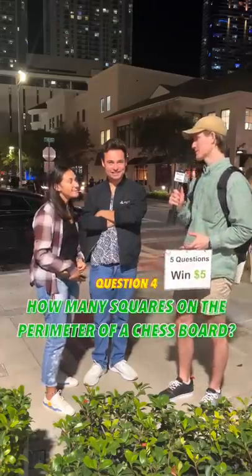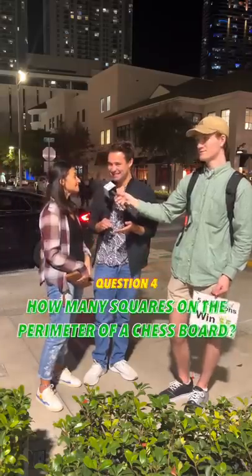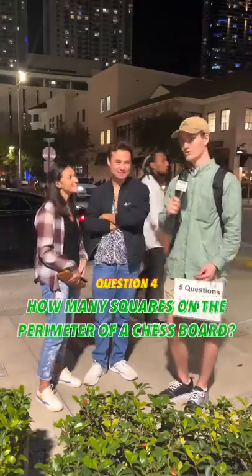How many squares make up the perimeter of a chess board? Nine, right? Is it nine? I didn't play chess. I'm leaning on you for this one. I'm gonna say nine. Unfortunately, that is incorrect.